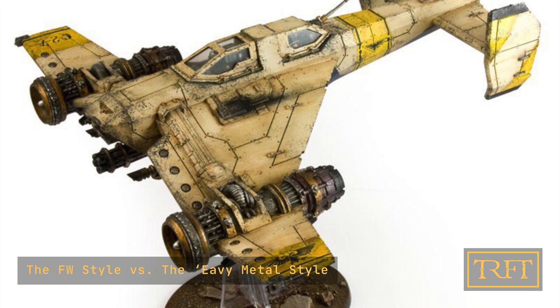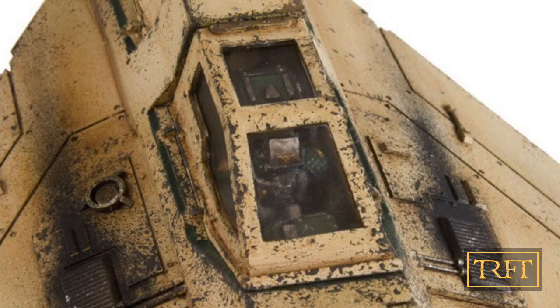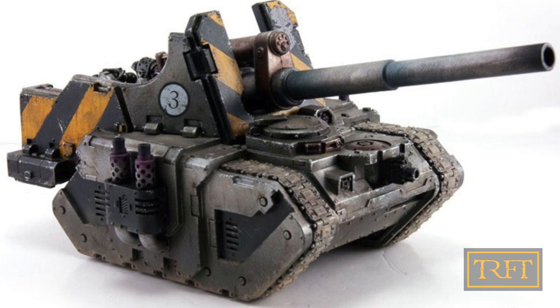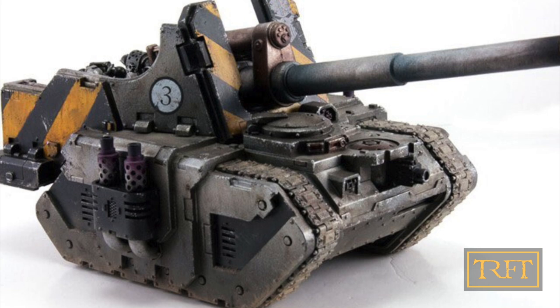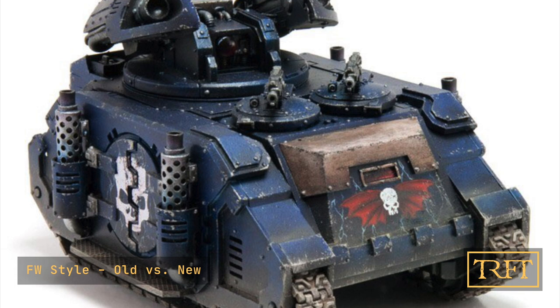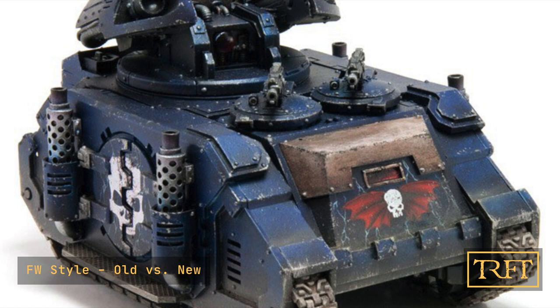We weren't really ones to massively focus on edge highlighting and almost comic book style — which is what I see the Heavy Metal style as. We didn't focus on making those the key and obvious points. Rather than using edge highlights to make every armor panel stand out, you'd use other effects like weathering effects, chipping, or battle damage, or contrast of color where one armor panel leads into another on a different angle. You'd use different hues and color intensity to create the difference between those two panels, depicting where light hits the most.